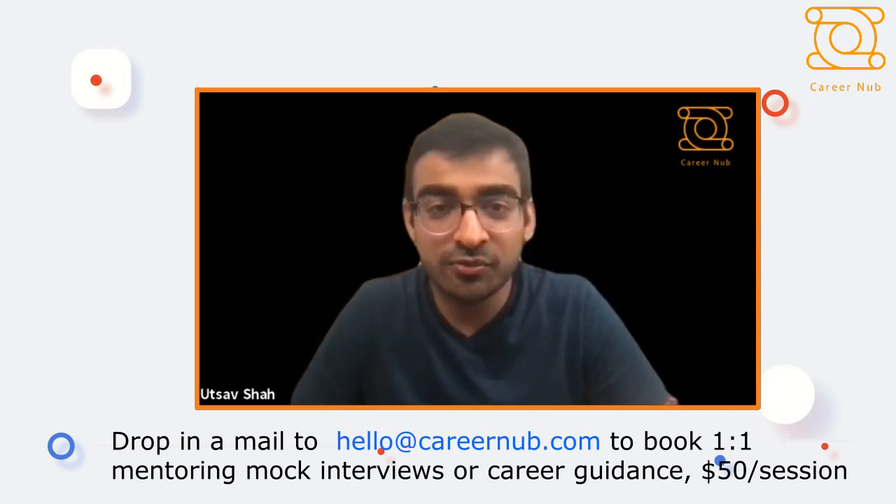Today in this episode we have with us Priyanshi Gupta. She's a dear friend — we did our undergrad together at Delhi University — and she's had tremendous experience in product management. She's currently working with a leading tech firm named Datadog in New York.